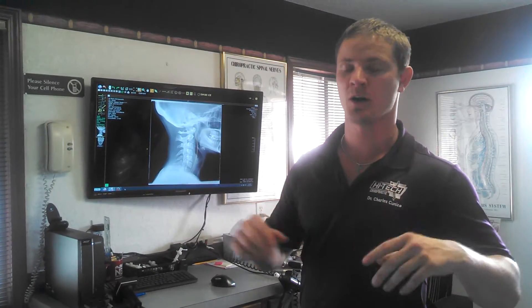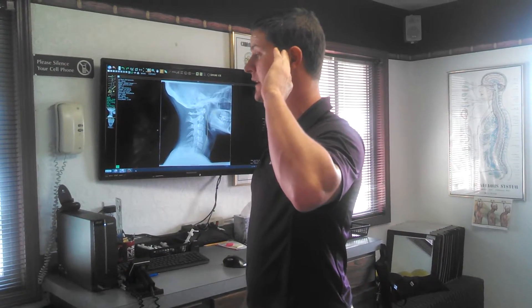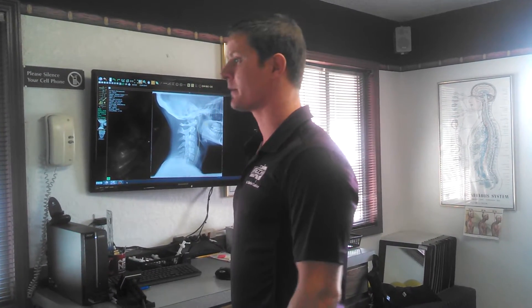Alright, this is Dr. Charles. We're here at High Tech Chiropractic and I decided today I want to do a short video on forward head posture — tech neck, as we're calling it now — because I'm seeing it so common in younger kids and why this isn't talked about more. This is like a PSA, a public service announcement of how important it is to have proper posture in your spine. I'm seeing it more and more in young kids, so I want to show you guys what it looks like on x-ray.